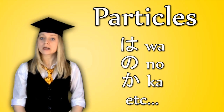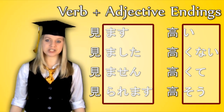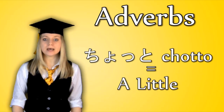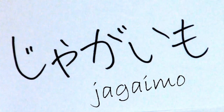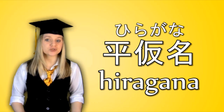Nowadays, hiragana is mainly used for particles — wa, no, ka, and so on. It's also used for verb and adjective endings and their variations. Again, this may be confusing if you haven't learnt about verbs and adjectives yet, but it's important to know for when you do. Hiragana is also used for most adverbs, like chotto, meaning a little, and itsumo, meaning always. It can also be used for the occasional noun if the kanji is too complex to bother to learn or write. Even the word hiragana itself has kanji, but is typically just written in hiragana.